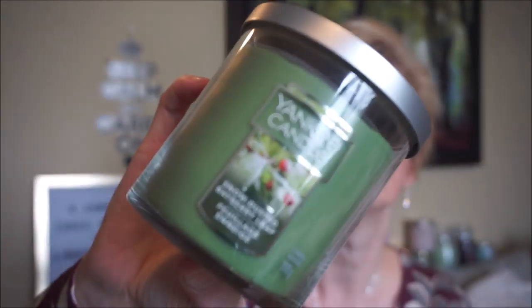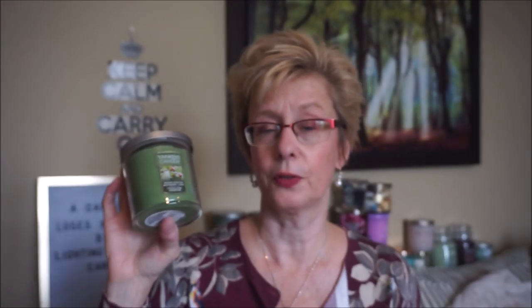They had tumblers on special. I don't usually have a lot of luck with their tumblers — I think they just soot a lot and burns can be iffy — but this one is Snow Dusted Bayberry Leaf, and I've had it in the tart and scent cup and the throw is really strong. I really like herbal scents any time of year; this one's a bit heavier so it's better for winter. You open it and holy smokes, it is so strong cold. Hoping that means a good throw. It came to about $5.